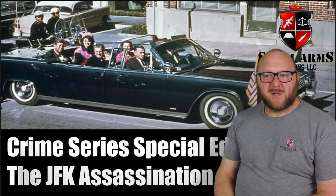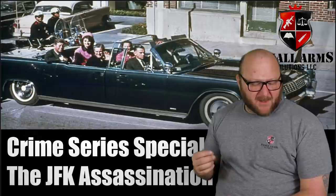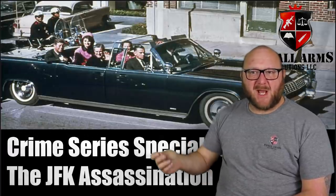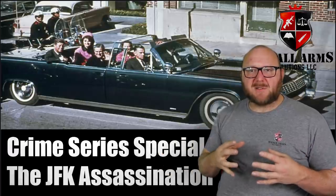Welcome to part two of my journey to the JFK investigation to see what actually happened that day when the president was killed. What I want to talk about now is what a forensic firearms examiner is and what the science is behind it, because this is the evidence that when you take it and put it together, tells you what happened.